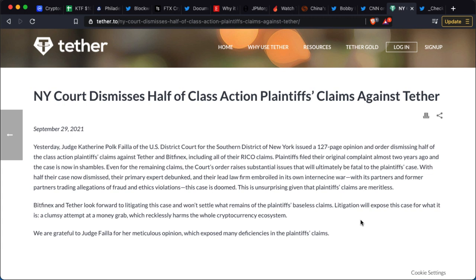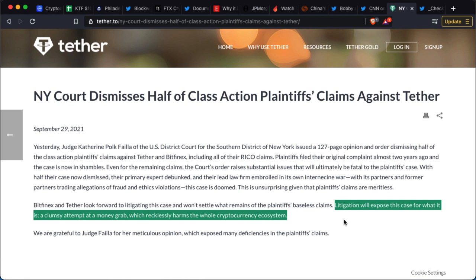There's been a lot of bad news about Tether over the years — a lot of fear, uncertainty, and doubt, with people saying Tether will be the fall of crypto. The good news is that a New York court has dismissed half of the class action plaintiffs' claims against Tether, literally throwing them out. It looks like the litigators will expose this case for what it is — a clumsy attempt at a money grab that recklessly harms the cryptocurrency ecosystem. I see this as a very good step forward, though always take risk management seriously and use Tether only as needed.